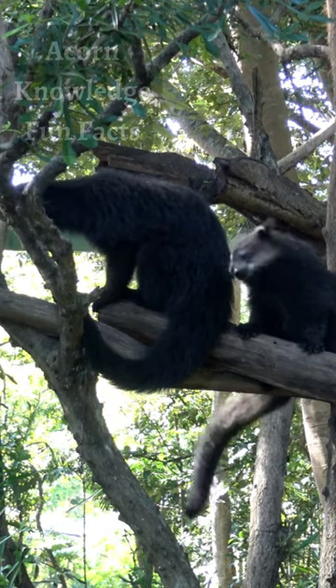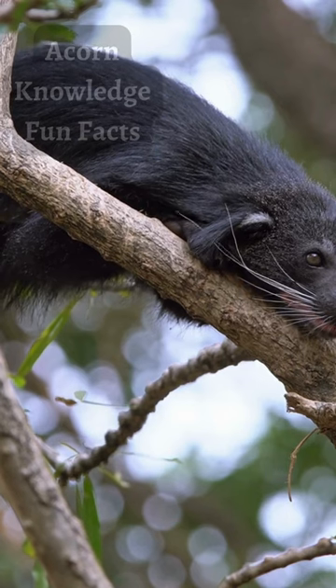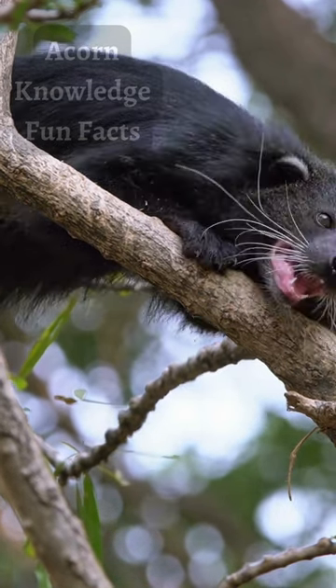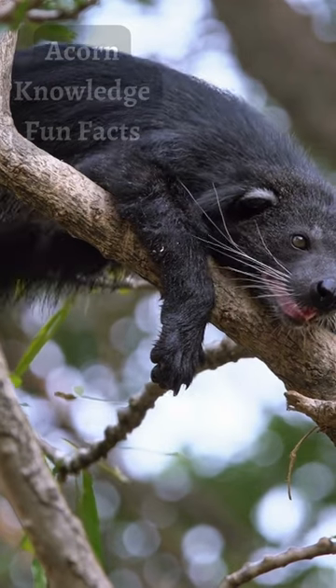A Benchurong's tail can measure almost the same length as its body. Like an elephant's trunk, it is prehensile, meaning it can grasp onto items and maneuver them. At night, when a Benchurong is sleeping high up in the trees, they will hold onto a nearby branch with their tails to prevent themselves from falling.